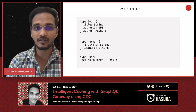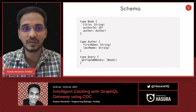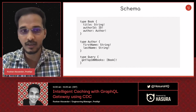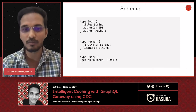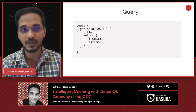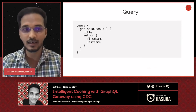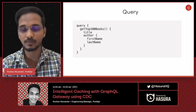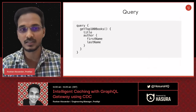To navigate this talk simply, here's a sample schema. We have two entities: book and author. A book has a title and an author; an author has a first name and last name. We have a sample query called 'getTopHundredBooks' that returns an array of books. The client queries it to get the title of the top hundred books and for each book, the author's first name and last name.